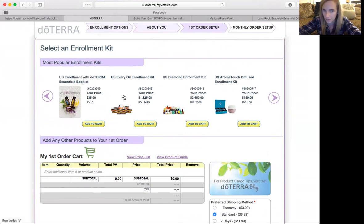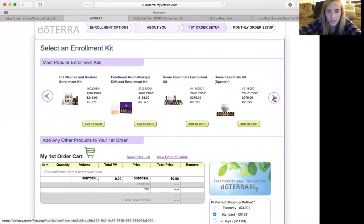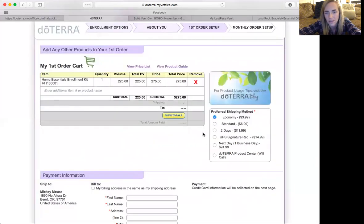If they need every single oil that doTERRA has to offer, they can get the every oil kit or the diamond kit, which has everything. But we can scroll over here — a lot of people this month are going to start with the home essentials kit so they can get the free frankincense. So home essentials kit right here: 275, 225 PV. Add that to the cart. We have the home essentials kit and our free frankincense for the 200 PV promo. I usually choose the economy shipping — it's only $3.99.